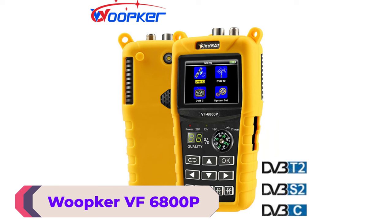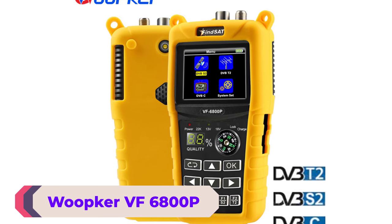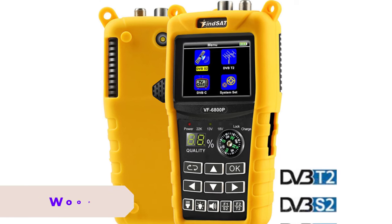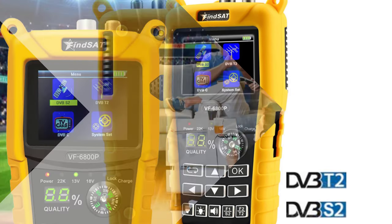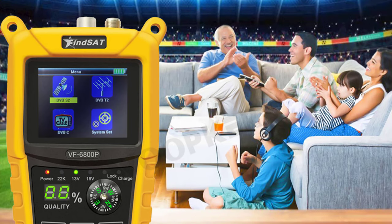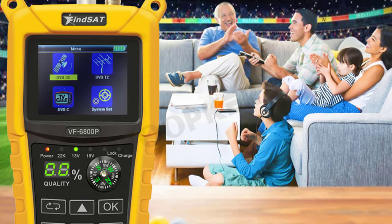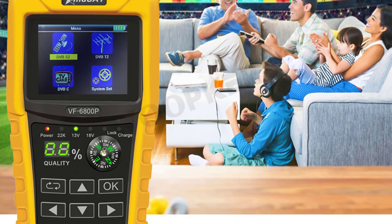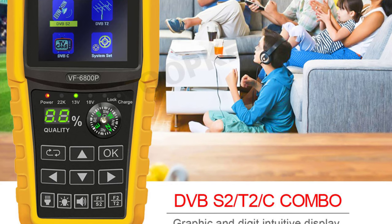Starting off our list at number 5, the Wubker VF6800P Satellite Finder. The Wubker VF6800P is an excellent tool for anyone looking to tune their satellite dish for optimal signal strength and quality. The device has a 2.4-inch TFT color LCD screen, which displays various signal parameters such as signal strength, quality, BER, PWR, SNR, MER, and more.